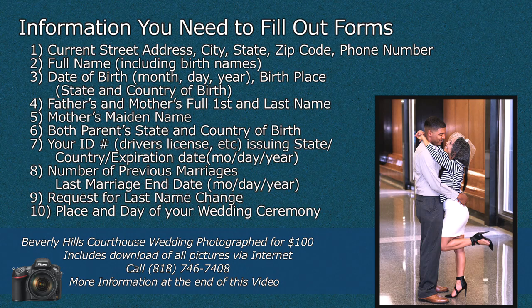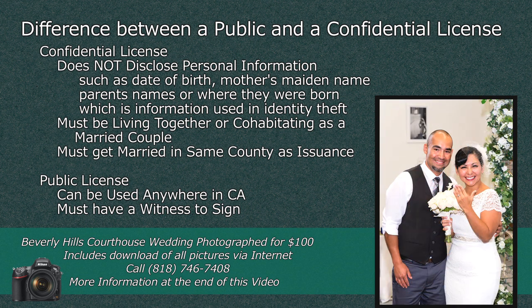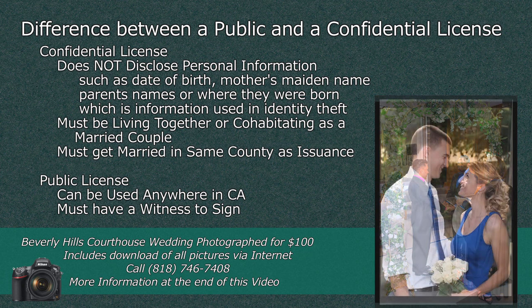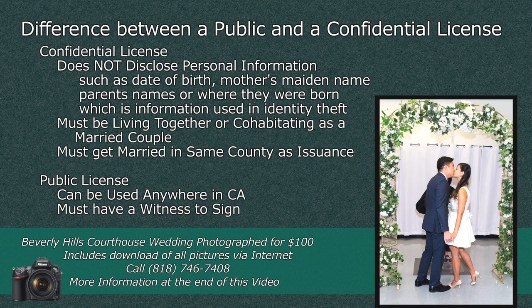You will also need to know the place and day of your wedding ceremony. The difference between a public and a confidential license: a confidential license does not disclose personal information such as date of birth, mother's maiden name, parent's name, or where they were born — which is sometimes used in identity theft. In order to get a confidential license, you must be living together or cohabitating as a married couple. You must get married in the same county where the license was issued. A public license can be used anywhere in the state of California, but you must have a witness to sign it.